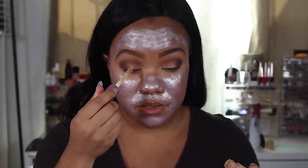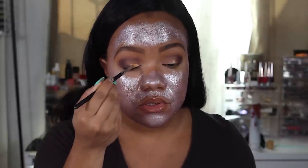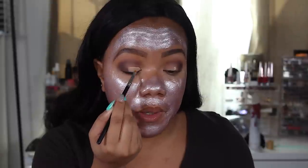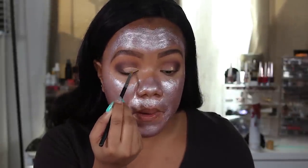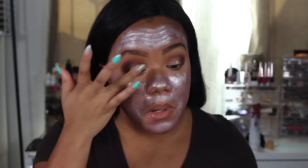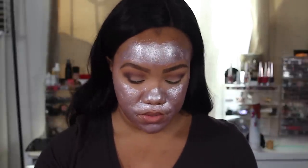I'm going to tap a little more concealer on my eyes — just a dot — and smooth it out. I'm going to take this gold right here, this is in the shade Unique, and pop it on my lids.